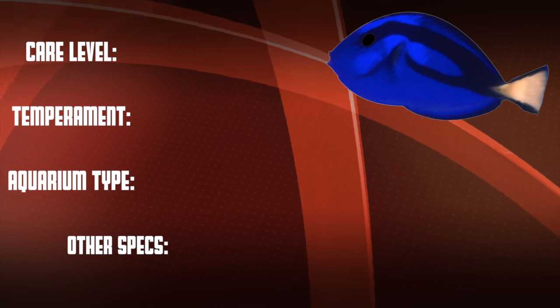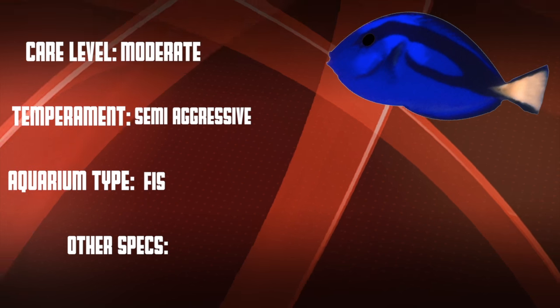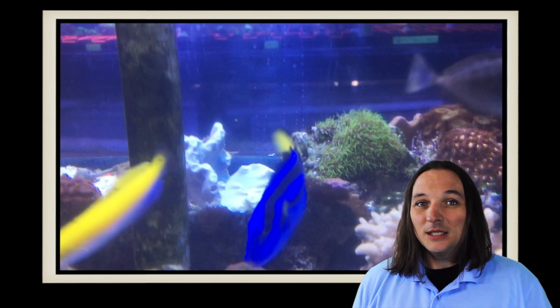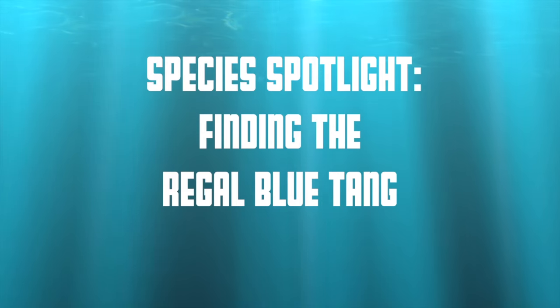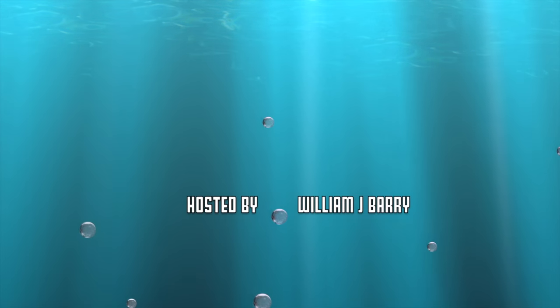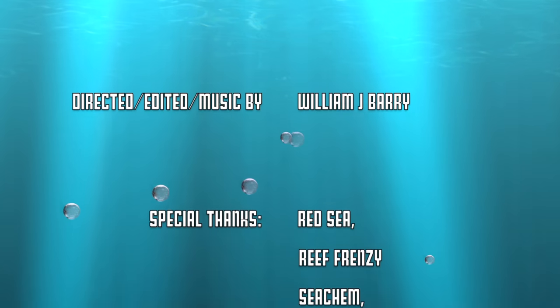The recommended tank size for the full grown Regal Blue Tang is 180 gallons. Let's go over our checklist: this is a moderate care level fish that can be semi-aggressive, and they're good in both fish-only systems and in reefs. The Regal Blue Tang is said to have a lifespan of up to around 20 years in the right conditions. So what's your experience with the Regal Blue Tang? Comment below, and as always, thanks for watching — we'll see you next time.